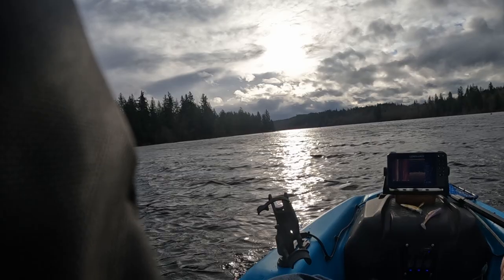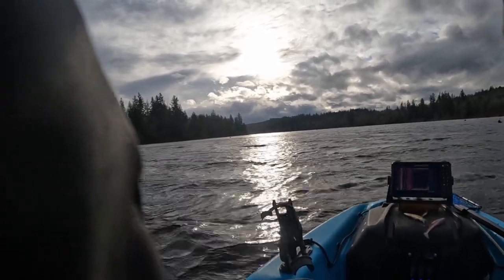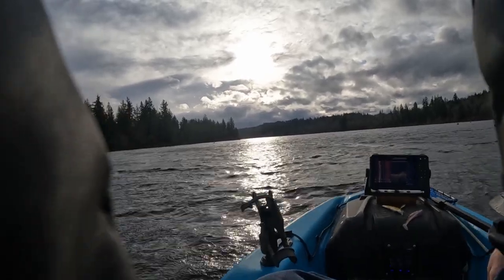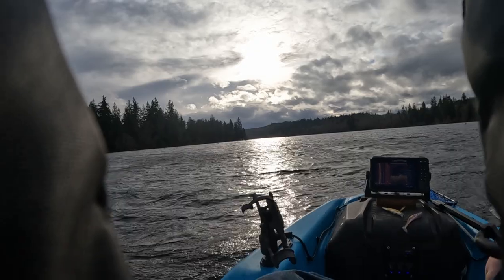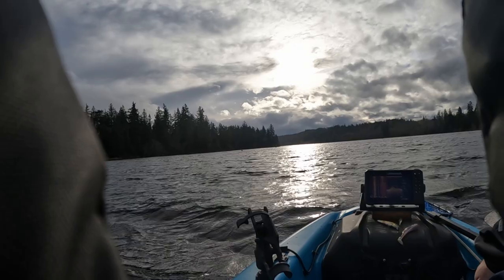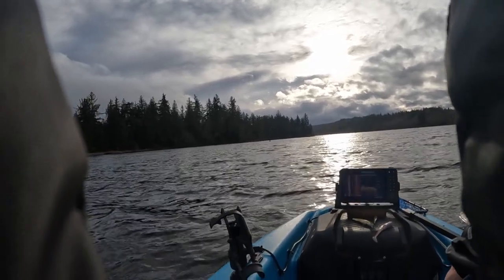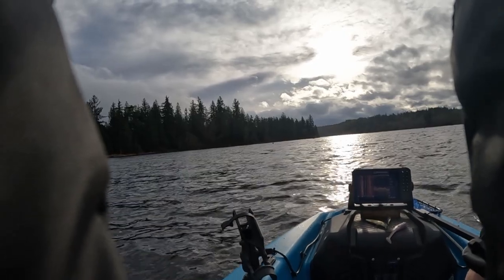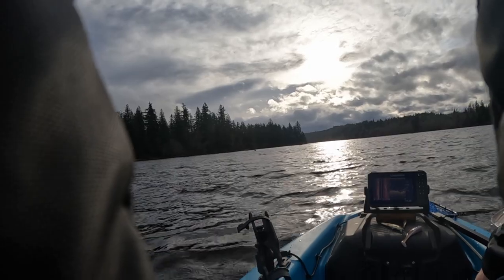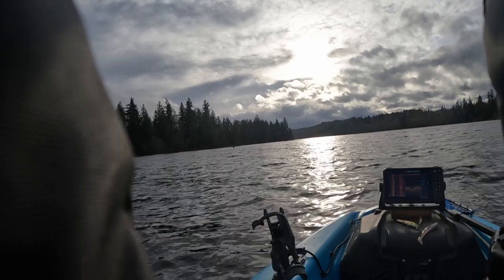Wow, this is a lot rougher than it was a little bit ago — I might not stay out here too much longer. The wind's picking up. I'm not worried about the kayak, it's just with this wind and the water and not having my bigger trolling motor, it's just — I wouldn't say it's pushing me around, but at this moment I'm really happy that I'm upwind of the boat ramp.